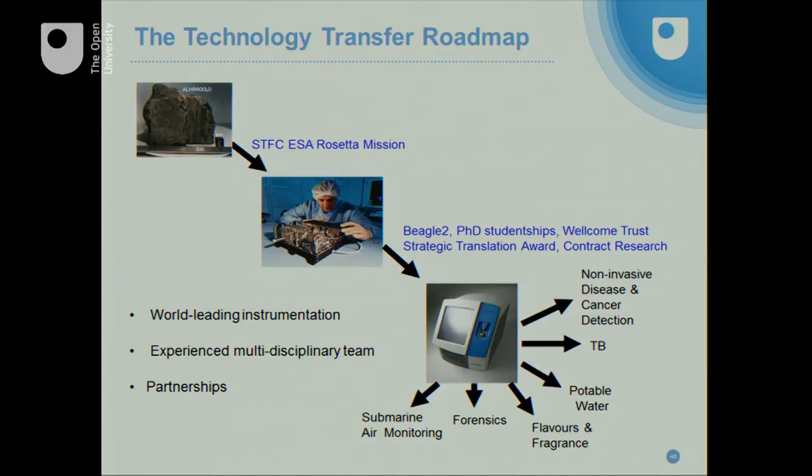In 2004 when Rosetta launched, we had just lost Beagle 2, and so I was tasked by Colin and Ian to look at how we might use this know-how for applications here on Earth. We had an open canvas and we looked at a whole range of different activities — from healthcare through to testing UK drinking water, to looking at things like TB in Africa, flavors and fragrances, and also working with the New Zealand Forensic Science Service on testing hair for drug samples.